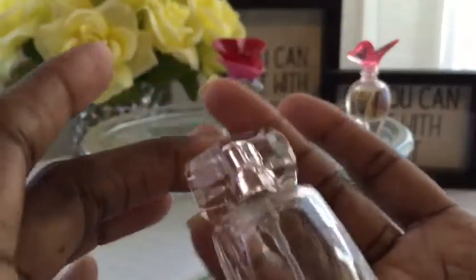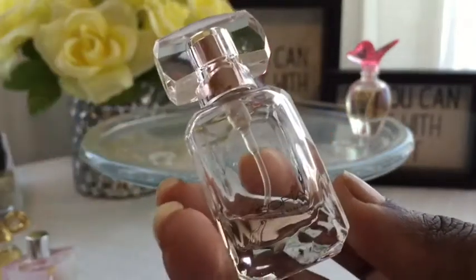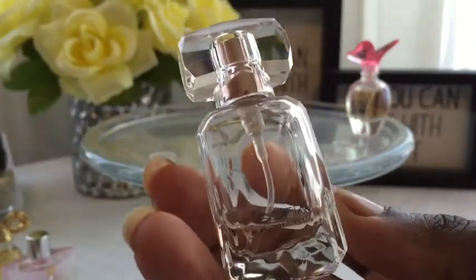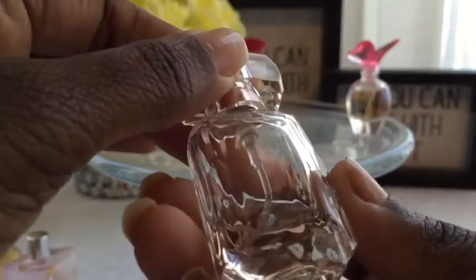I didn't know if I was going to like it, but I love this — I get compliments every time I wear it. It's a very soft, feminine, floral fragrance. I need a full-size bottle — as you can see it's almost all gone. This is Sophia by Sophia Vargas and it's a spray.